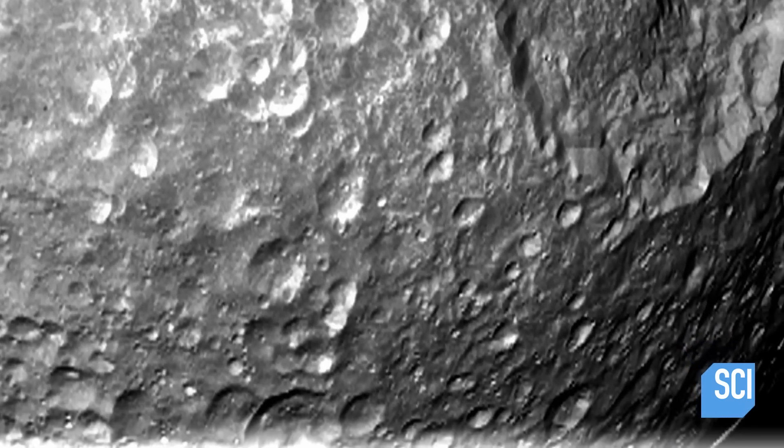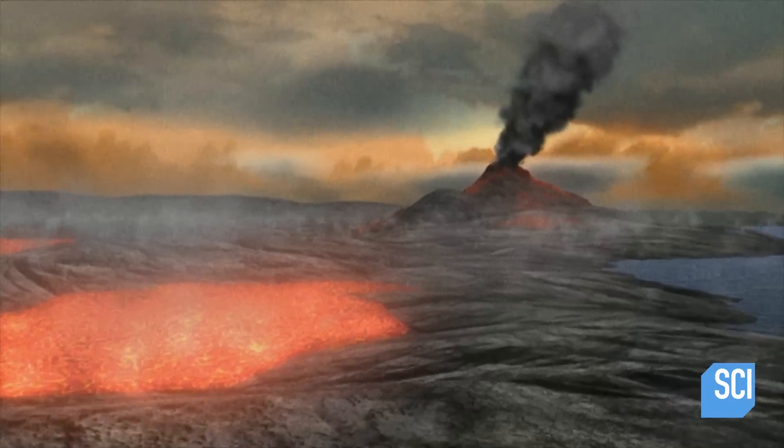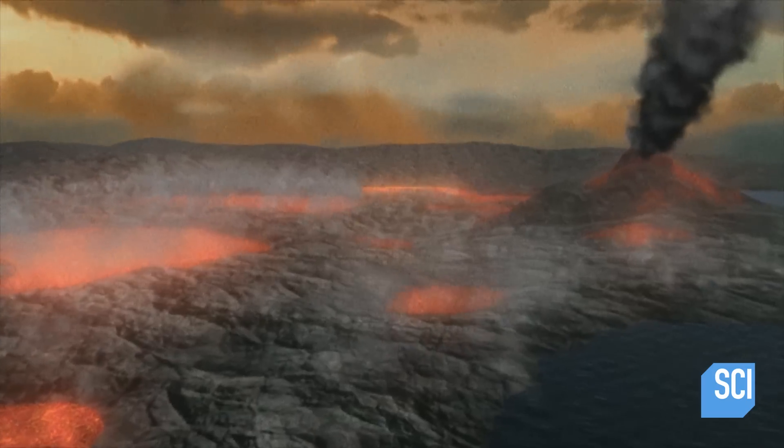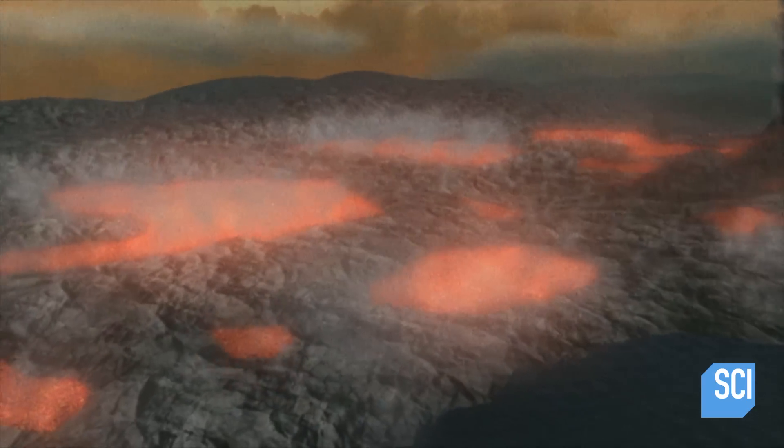Examination of the moon's surface reveals no trace of activity that could produce enough heat to melt the ice on Mimas. If Mimas was heating, you would expect to see some geological activity on the surface. But Mimas doesn't seem to have an active surface shaped by tectonic activity. From what we can see, Mimas is a cold, frozen, dead world.